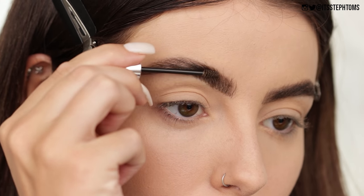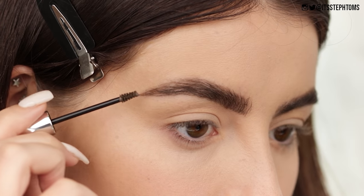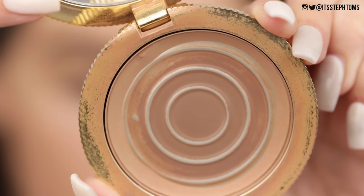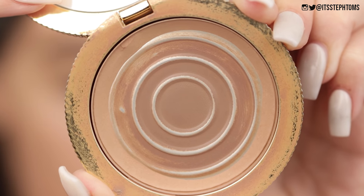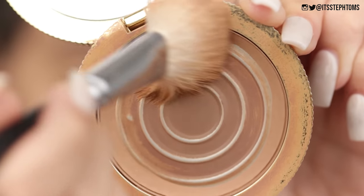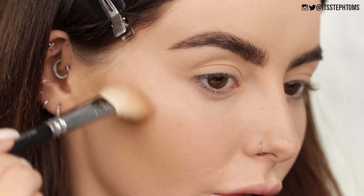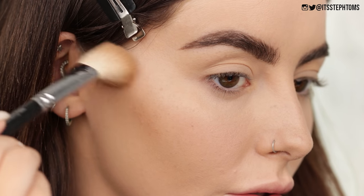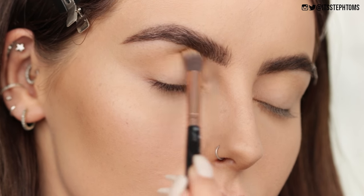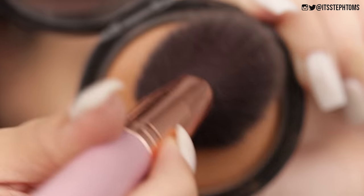Then I'll follow up with the Benefit Gimme Brow Plus — another solid fave of mine. So I'm just going to run that through my brows just to kind of tint them a little bit. And then look at the state of this sad little Too Faced Chocolate Bronzer — you know I love a product when it looks like this. So I'm going to go in with a little bit of that and I just like to chisel out my cheekbones. I also like to go in my crease with this as well. I don't know, I've just always done it — old habits die hard.